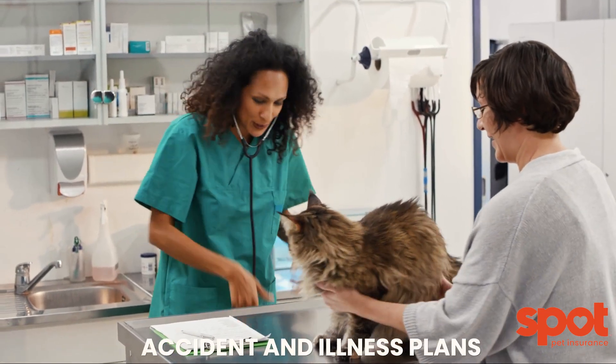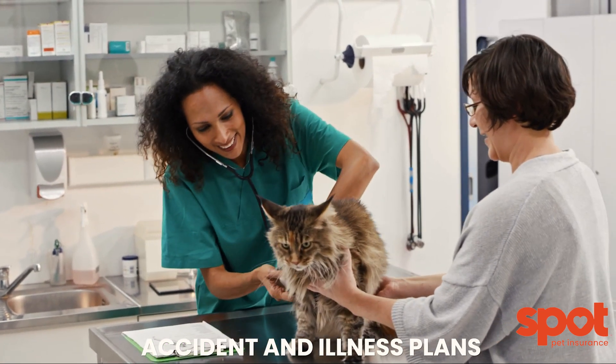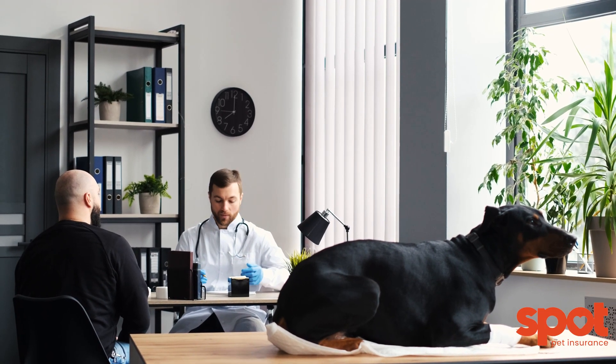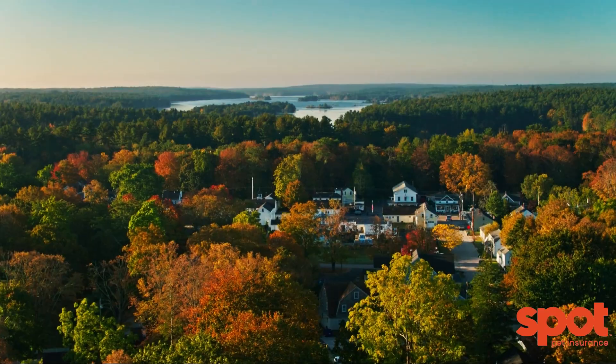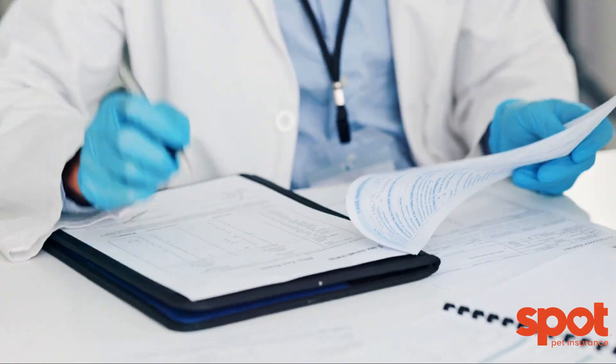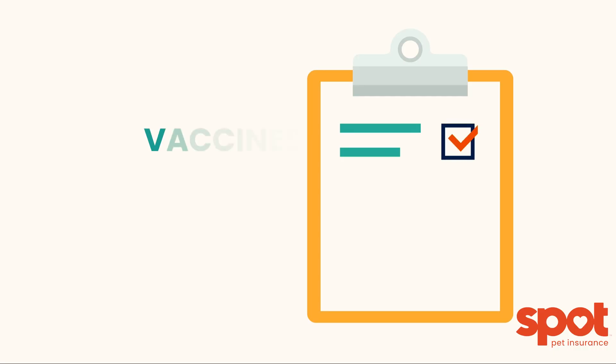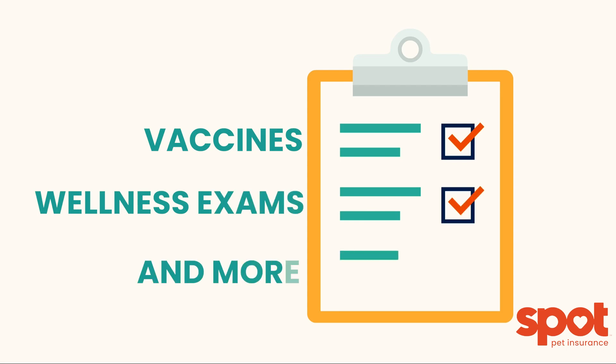Some pre-existing conditions may become eligible after 180 symptom-free days. Spot offers plans with unlimited annual limits with no per-incident or lifetime caps. Visit any licensed veterinarian, specialist, or emergency clinic in the United States and Canada. Spot offers preventive care coverage options to cover benefits including vaccines, wellness exams, and more, which can be added to your plan.